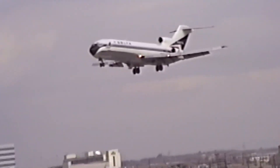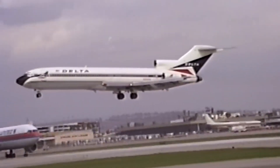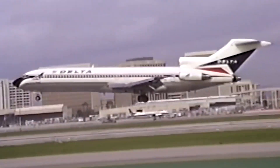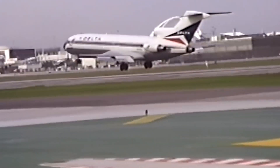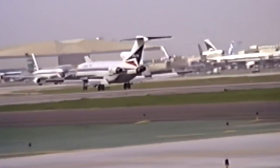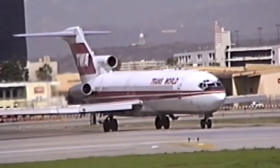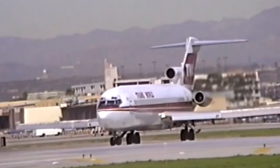With its built-in air stair, the 727 could serve airports without jet bridges, allowing Delta to grow its network in areas where infrastructure was limited. The aircraft played a key role in Delta's strategy of bringing jet service to regional airports, making it an integral part of their domestic operations. TWA leveraged the 727 on high-demand routes between major U.S. hubs, competing directly with airlines like American and United.